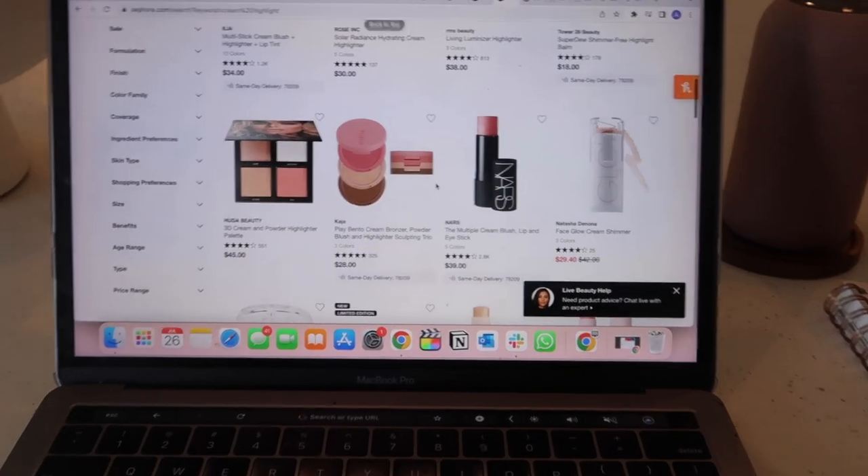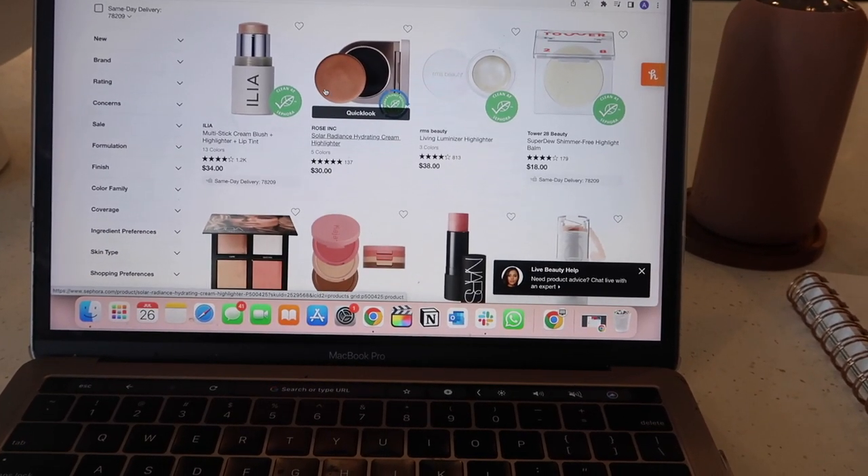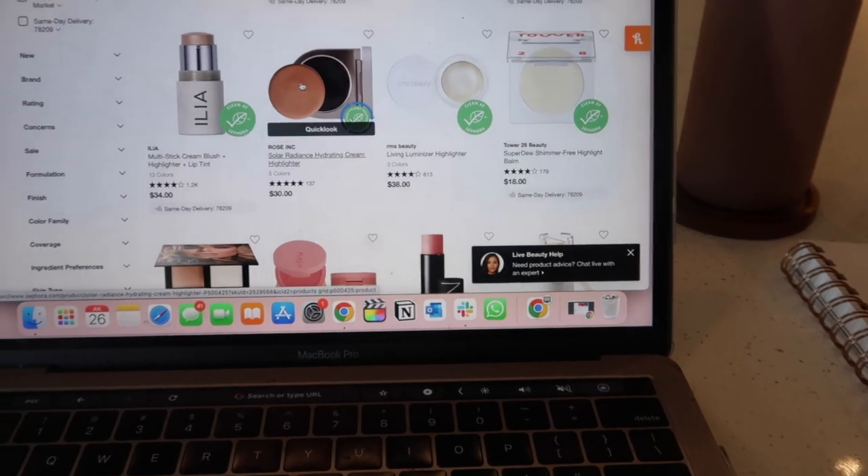Right now I'm just going through Sephora's website trying to find some shade range examples so we can put together a mock-up shade range.